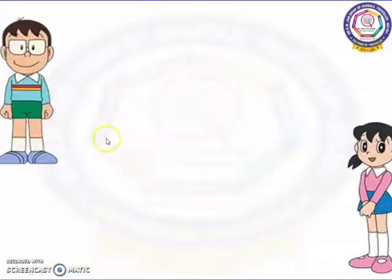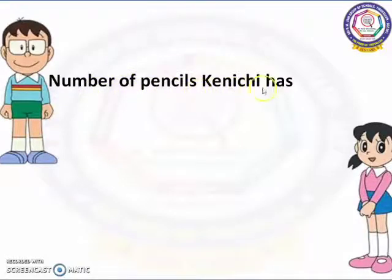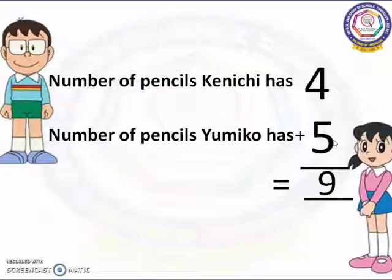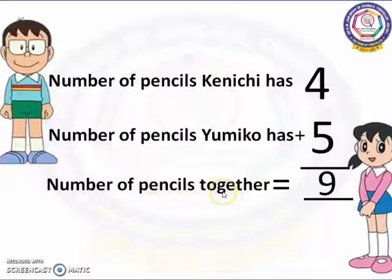Now let's put the statements together and see how many pencils there are in all. Number of pencils Kenichi has: 4. Number of pencils Yumiko has: 5. Now 5 is a bigger number, so 5 in the mind, 4 in the finger. 5 after: 6, 7, 8, 9. Number of pencils together: 9.